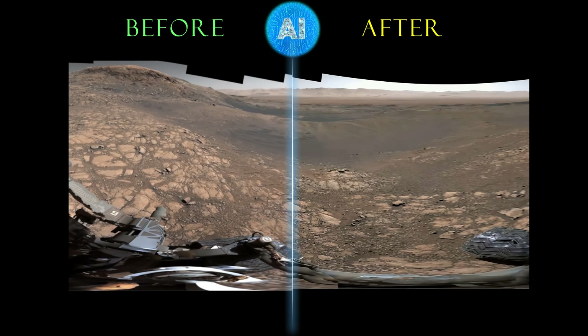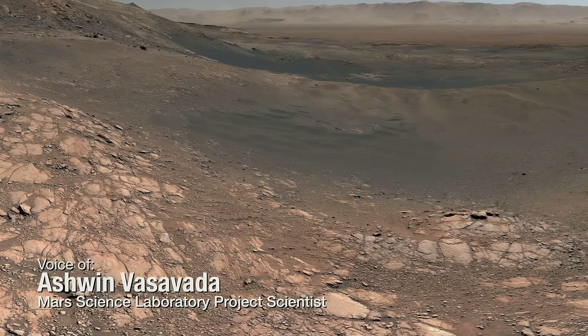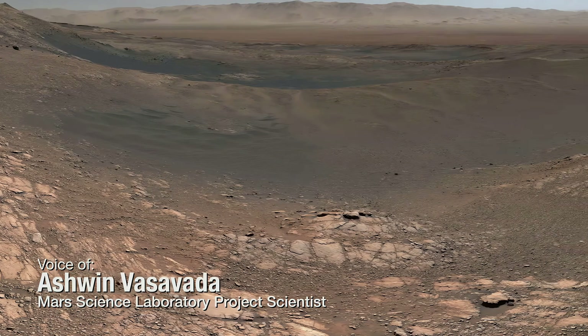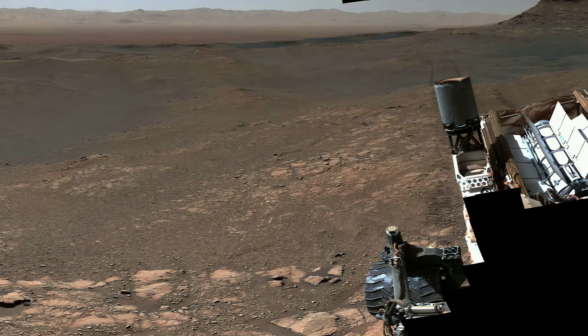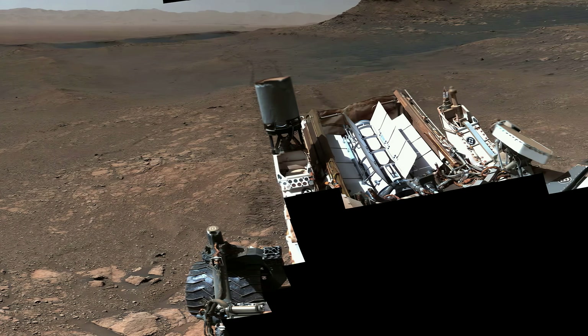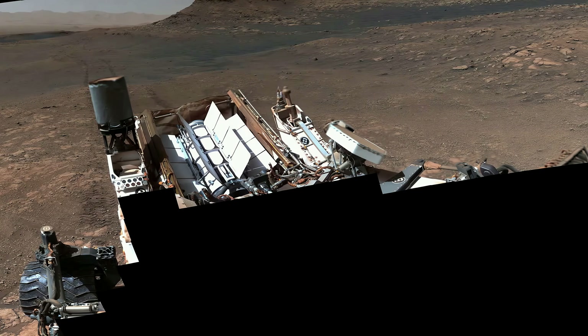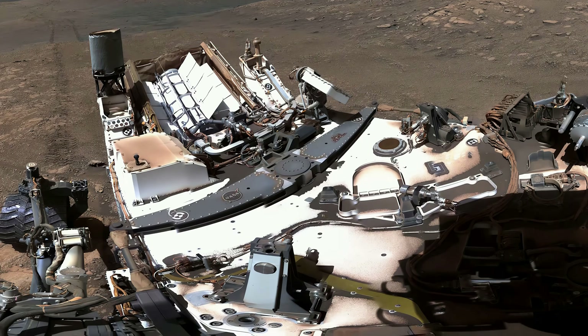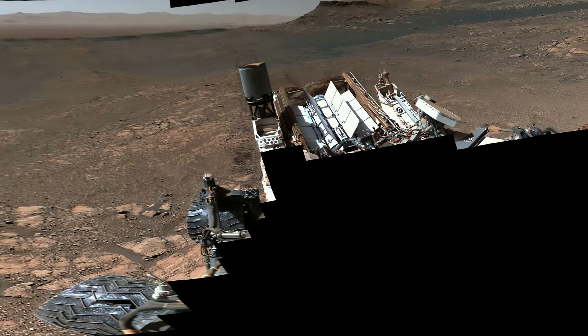Thank you so much for joining us. This is the largest and highest resolution panorama the Curiosity rover has ever taken. It's made up of almost 1,200 individual images taken over four days. The rover's body is too close for the Mastcam's telephoto lens, but we were able to capture the rover using the other Mastcam lens. The higher resolution version is nearly 1.8 billion pixels.